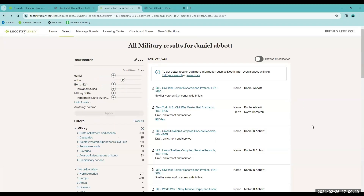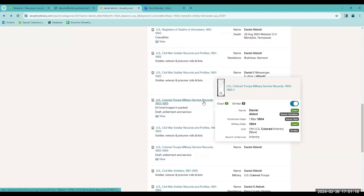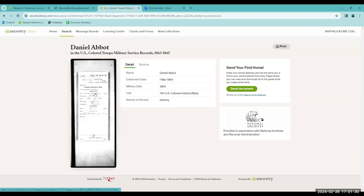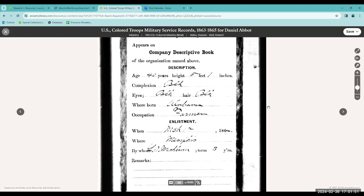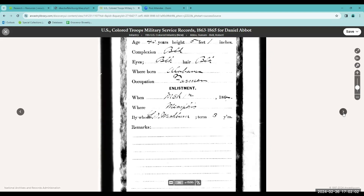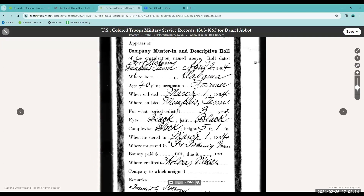I want to see what other information there might be. Here's a listing — this is the U.S. Colored Troops Military Service records, and the records are scanned in this particular database. You can click on the image. Here are some personal details you can try to line up. It does look like his age lines up. It gives a physical description: five feet, one inch, dark complexion, eyes and hair. He was a farmer. He enlisted for the term of three years. You can see he enlisted in Memphis, Tennessee.